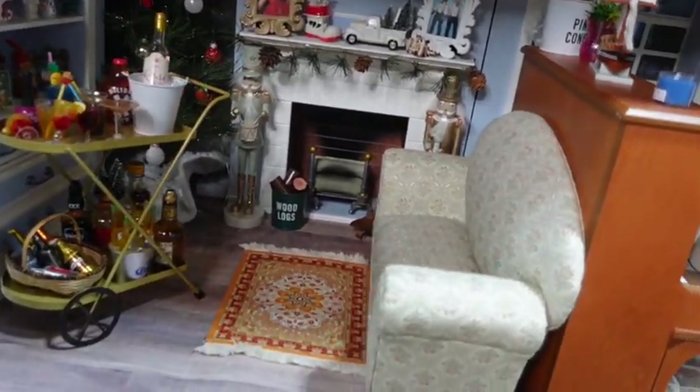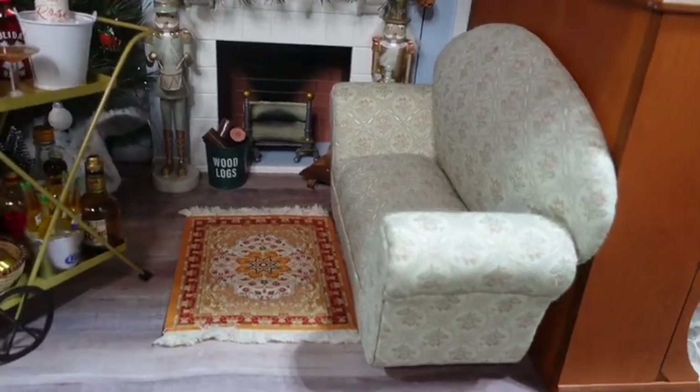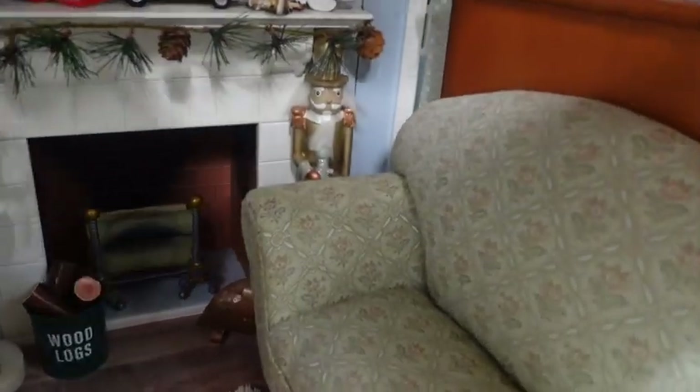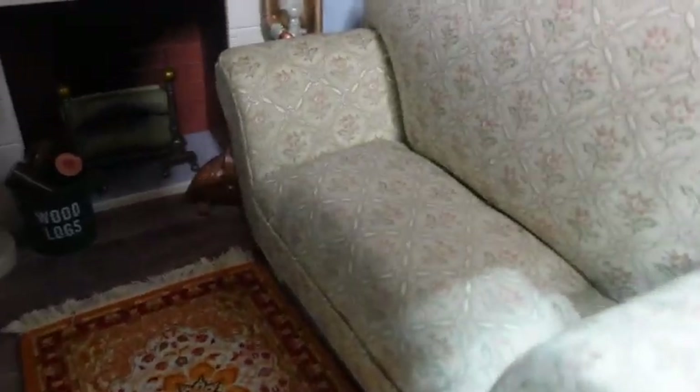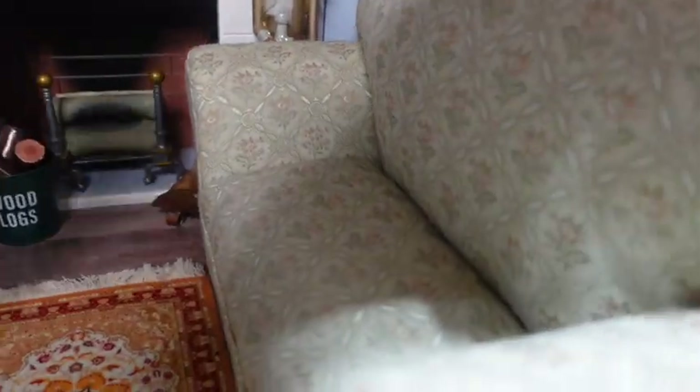I have this sofa that I found on eBay a long time ago, so I'm not even going to be able to give you a link to it. But let's take a look at her on here.